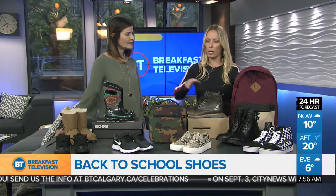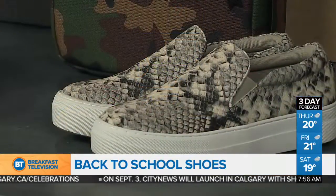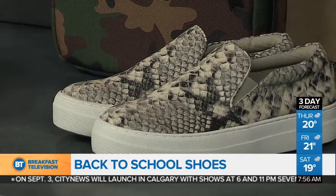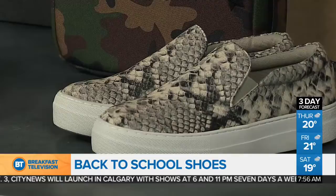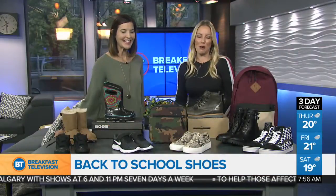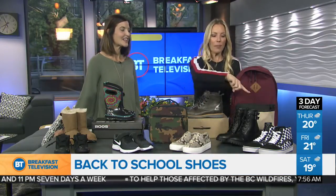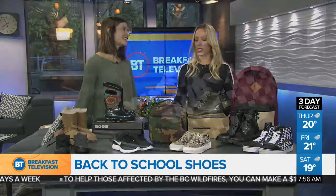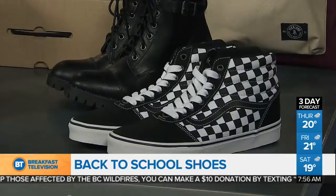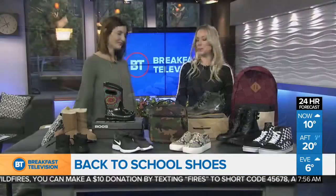Moving into high schoolers — runners are kind of the go-to shoe, and it's nice because you can dress them up as well. These ones here are a fun faux snake skin print, almost like an animal print, and they've got a little bit of a platform too, which is a little more fun. Those are Steve Madden. And then over here we've got the Vans — the cool kicks for all the cool kids. A nice checker print, which is kind of their signature, and the high top of course is a very cool thing. All the kids want high tops this year.